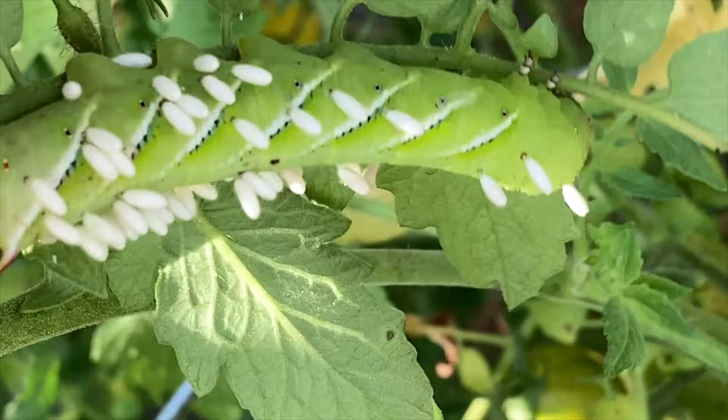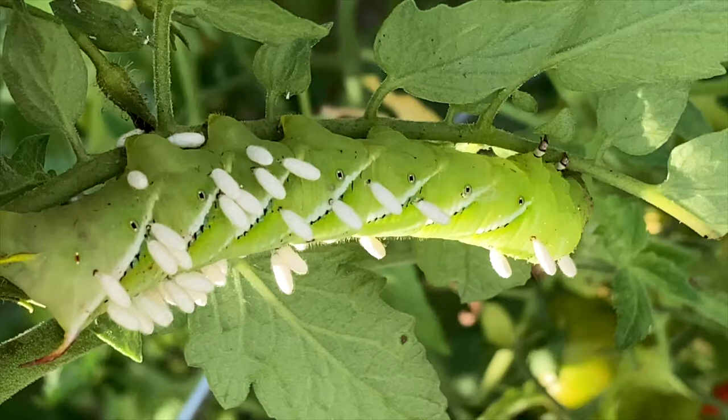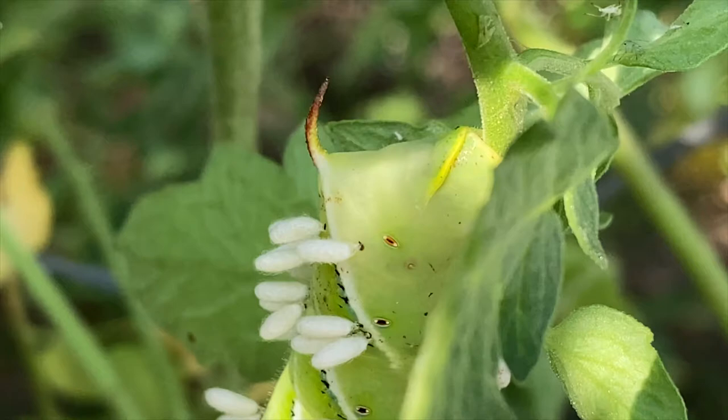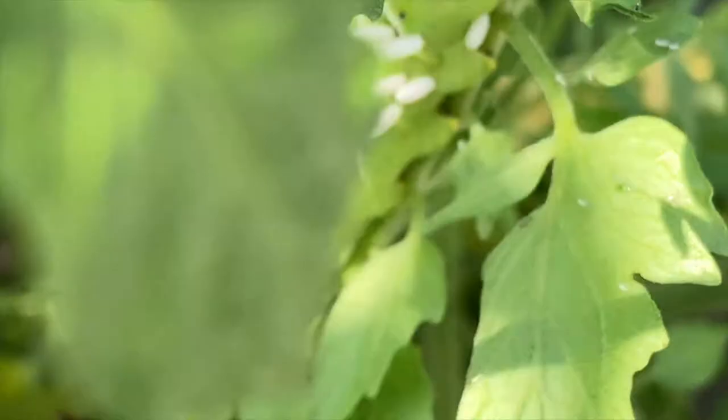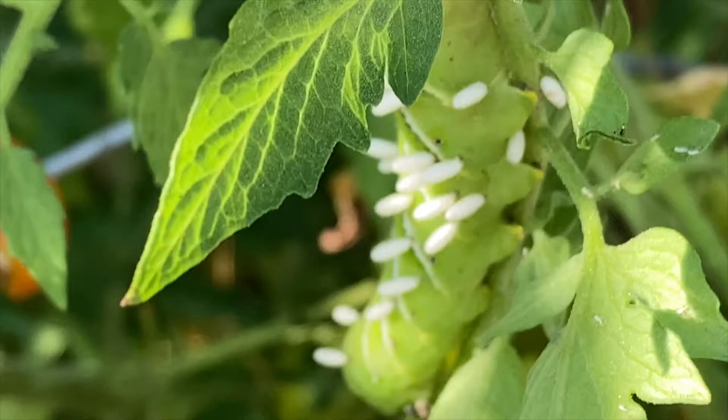What you'll see here on this larva are small white cocoons attached to the body of the worm. Those cocoons each have within them a small wasp called a braconid wasp, which is a parasitoid wasp. That means it lays its eggs inside the host organism — the worm. The eggs hatch, chew their way out, and feed on the worm's fluids throughout that process. When they come out they form these little silken cocoons that are attached to the body of the worm.